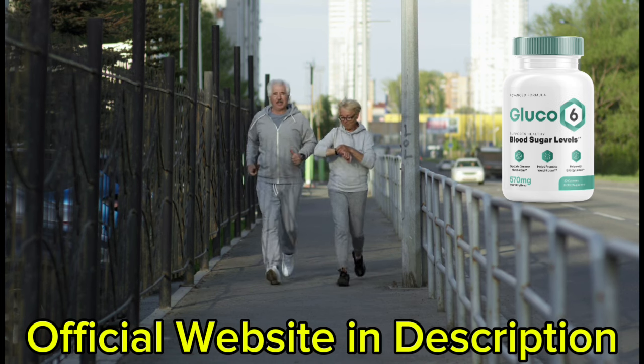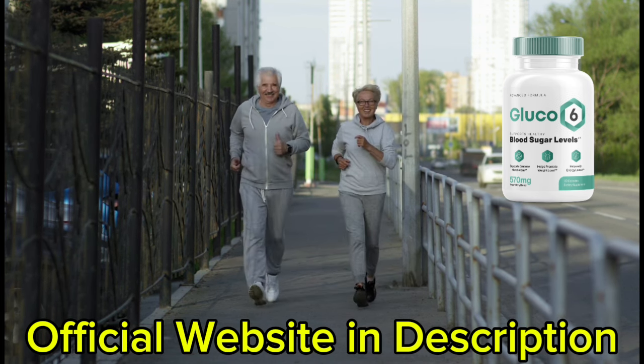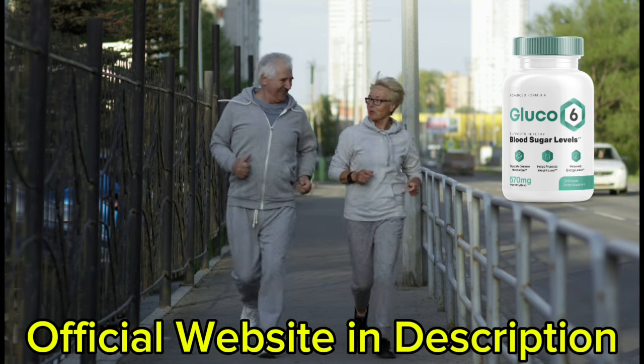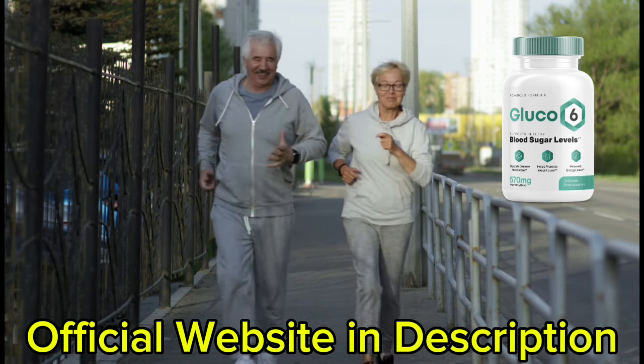It also improves heart health, mental health, and gastrointestinal health, and boosts energy production while fighting off bacterial infection, inflammation, and oxidative stress.